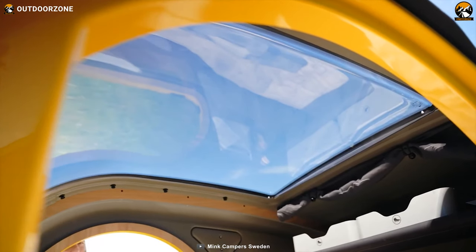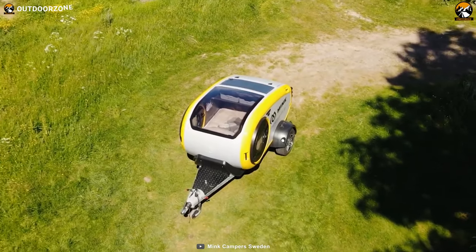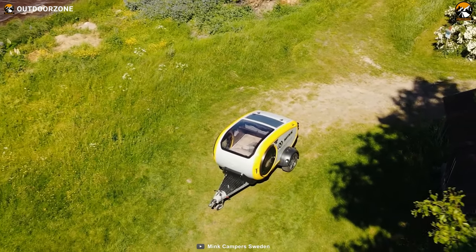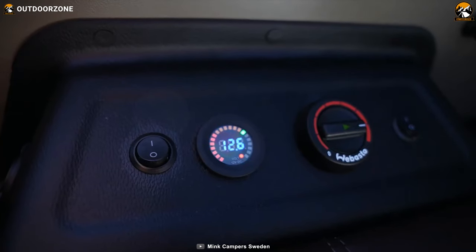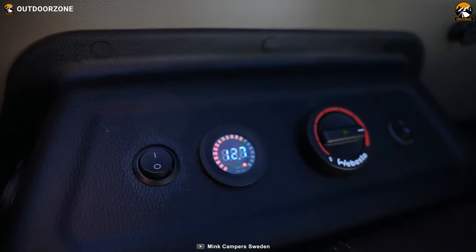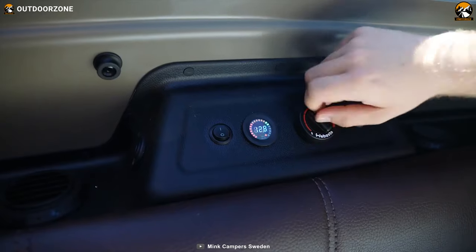Step inside the camper and you'll be greeted by a beautiful panoramic ceiling. A curtain can be easily adjusted to control the amount of natural light entering. The camper features a convenient control panel for the heater, allowing you to start it with a simple turn of the ignition and adjust the temperature using a knob, creating a cozy and comfortable atmosphere inside.